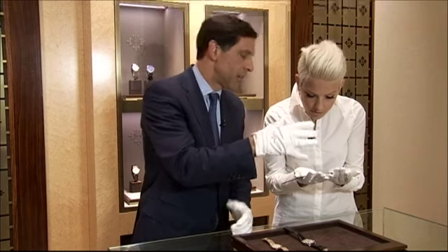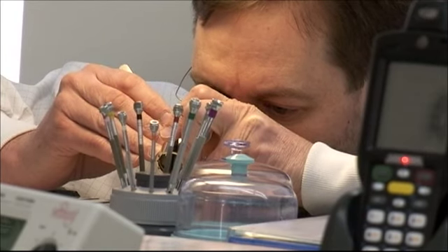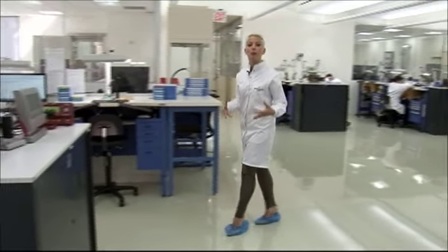People pay for it without even seeing it, more often than not. Here in New York, you can see Patek Philippe's fine watchmakers at work, if you're dressed for it. This is Patek Philippe's technical workshop, where we're wearing lab-style coats and protective covers on our shoes to make sure we're not bringing any dust.